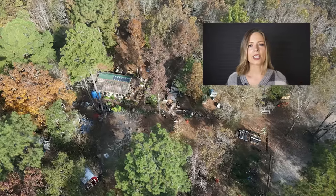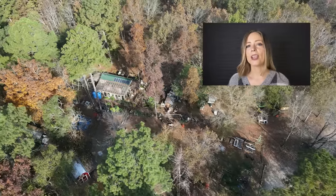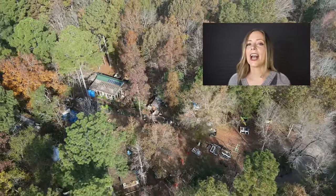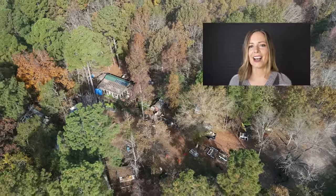Thanks for watching this week's episode. I hope you guys enjoyed it. If you'd like to see another episode featuring John and Finn and their tiny fire truck-themed tiny house, make sure you check out the link in the description, and I will see you soon with another tiny house tour.